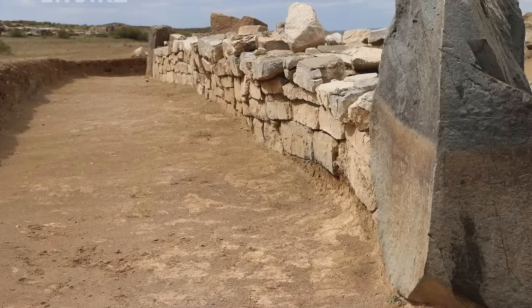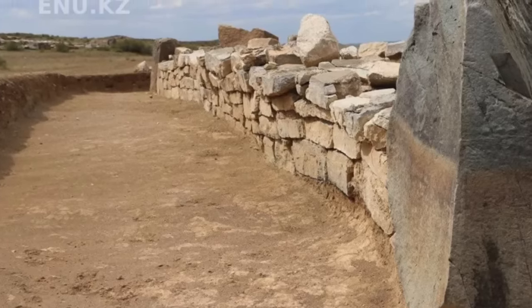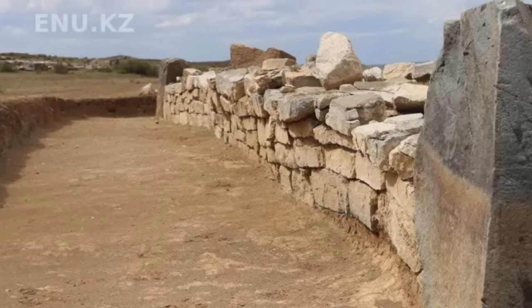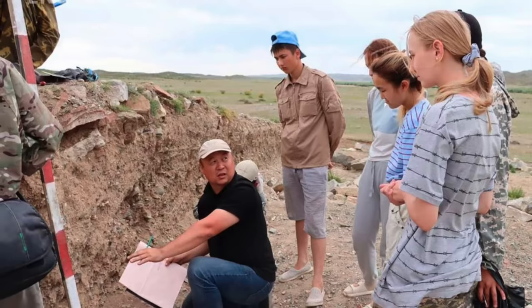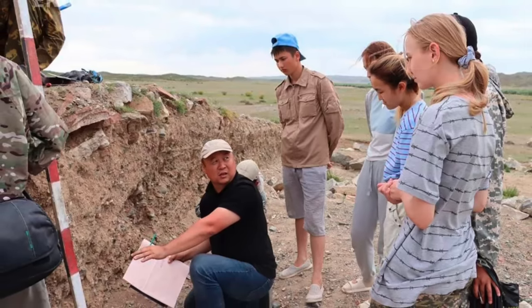A huge 4,000-year-old Bronze Age pyramidal structure has been discovered in Kazakhstan, which is apparently the first pyramidal structure ever discovered on the Eurasian steppes. Archaeologists have been researching and excavating the site for nearly a decade and now they're revealing their findings to the world.